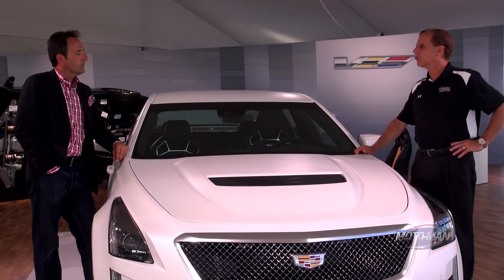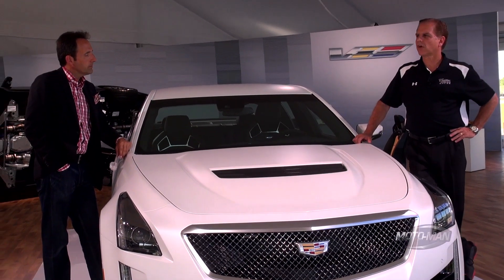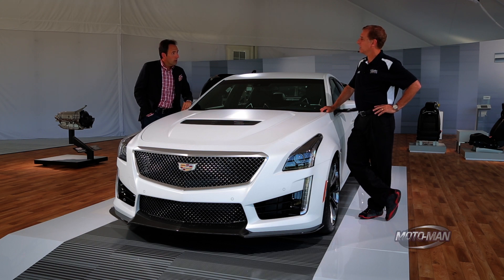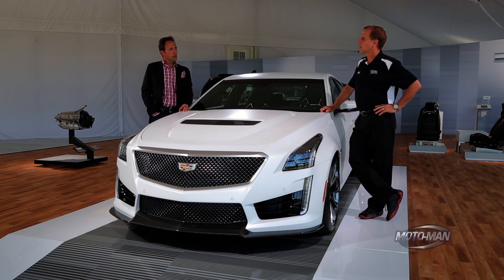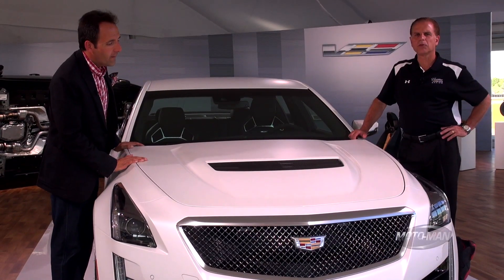Underneath the hood we have a 6.2-liter supercharged V8 engine putting out 640 horsepower and 630 pound-feet of torque — all aluminum block. The torque feels endless; it comes in at 3,400 RPM, and peak horsepower is at 6,400 RPM.